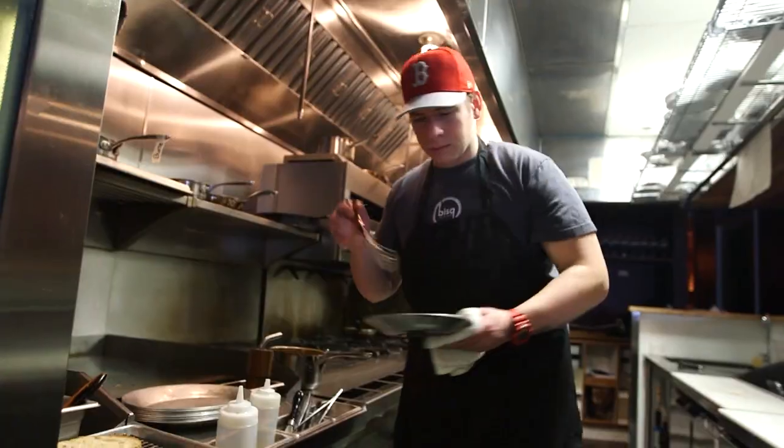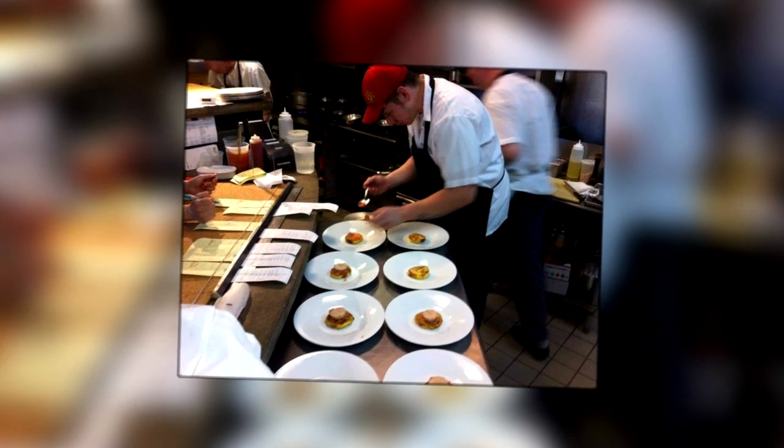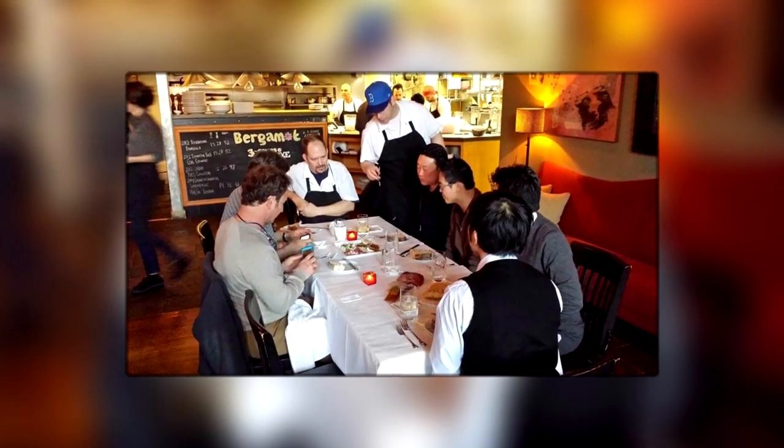For as long as he can remember, Dan Bazzinotti has wanted to cook. He recalls being in high school when people suggested accounting or other careers, and he thought, 'I just want to cook. Why can't I do that for a living?' As it turns out, you can. It is fun and a lot of work, but passion is what drives him — and that's the message he passes on to his cooks.